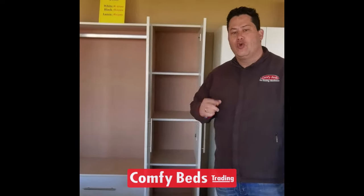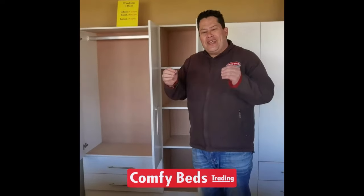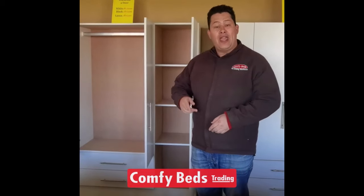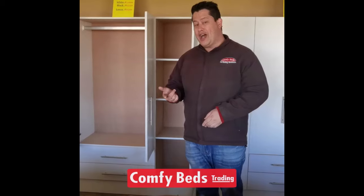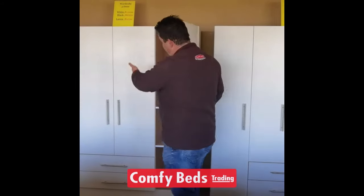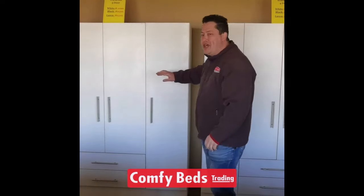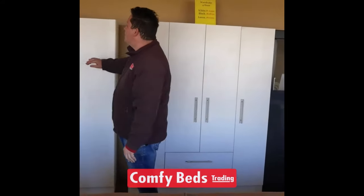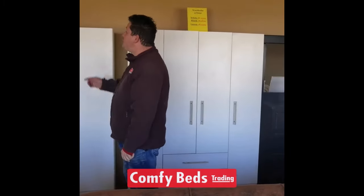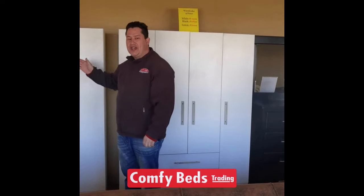The 3 door wardrobe is ideally for 2 people, children, or somebody that just needs a little bit of extra space. It's also available in white, black, and Nordic Ice. The height is 1.8 meters and it is 1.2 meters in width. The white goes for R2,399, the black one goes for R2,649.